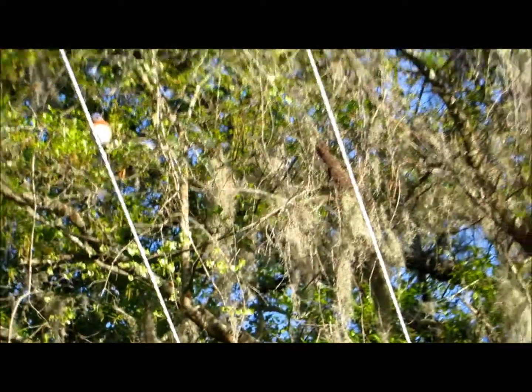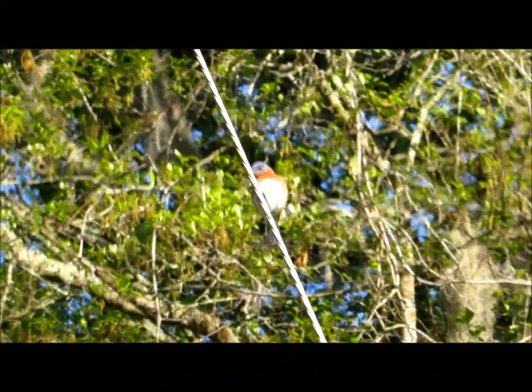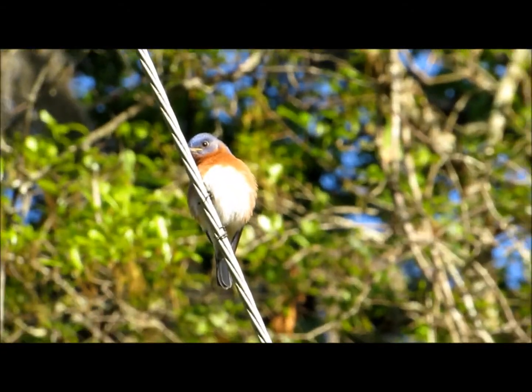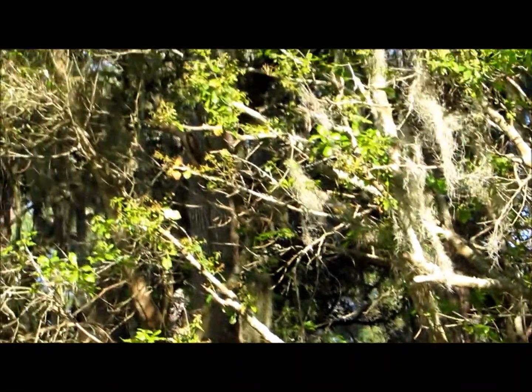Where is that bird? The problem with the zoom camera sometimes is once your subject moves, it's difficult to find it. I know I'm blurring everybody's eyes — hold still with the camera, but the bird keeps moving. Okay, I do see him.